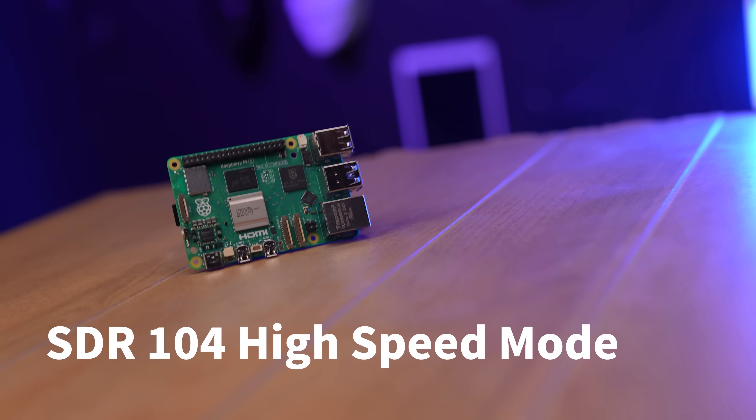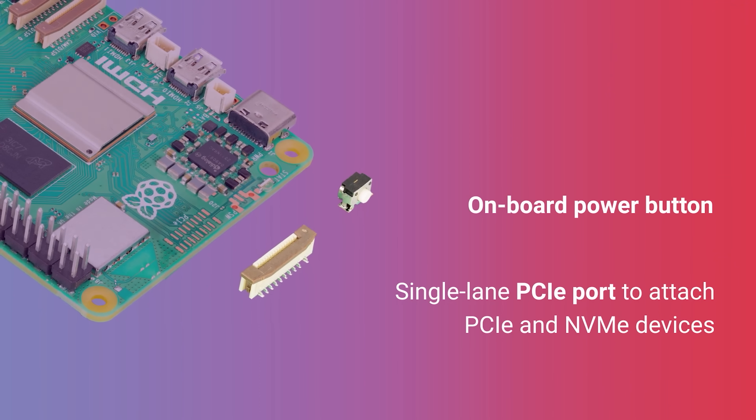They say peak SD card performance is doubled, now supporting SDR104 high-speed mode. And then there's something just kind of crazy — they now have a PCIe 2.0 interface. This opens up a whole new world for high-bandwidth peripherals. Oh my gosh, the projects this opens up for us — are you kidding me?